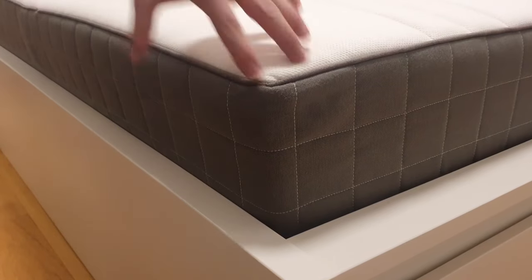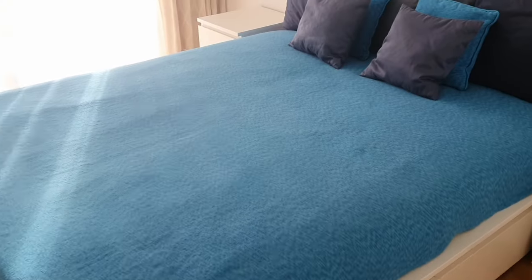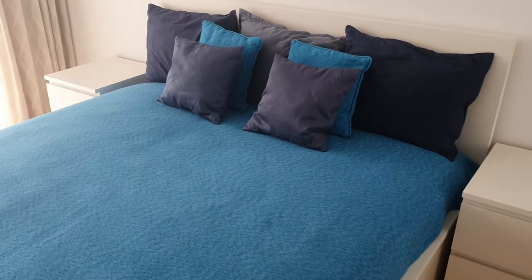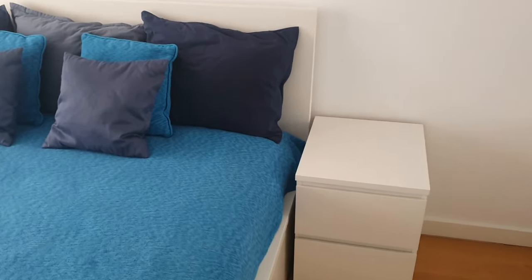One more downside: the mattress cover isn't removable for washing, which can be a bit troublesome. Over time, the accumulation of dead skin cells, sweat, body oils, and other debris creates an environment ripe for dust mites and allergens to thrive. And there you have it — the comprehensive rundown on the Malm bed, its accompanying nightstands, and the Hovag mattress.